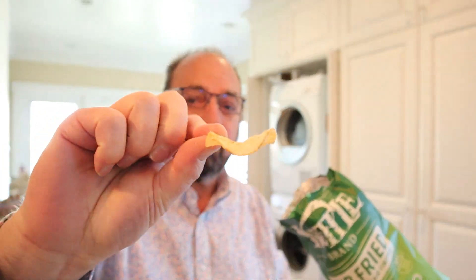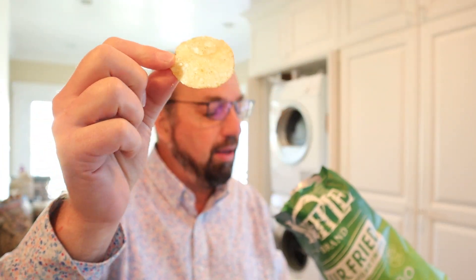Smells like potatoes and oil, but as we know, that's not an indicator of flavor quality. It just means they don't smell like jalapeños. They look like regular kettle chips. They're thick. I got a little skin on some of them. Well coated. I'm excited.